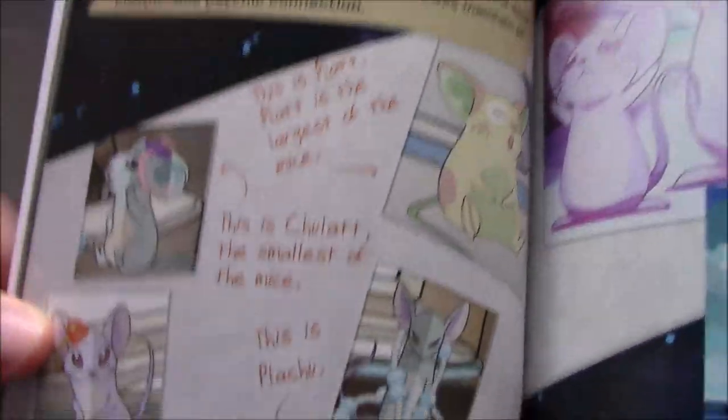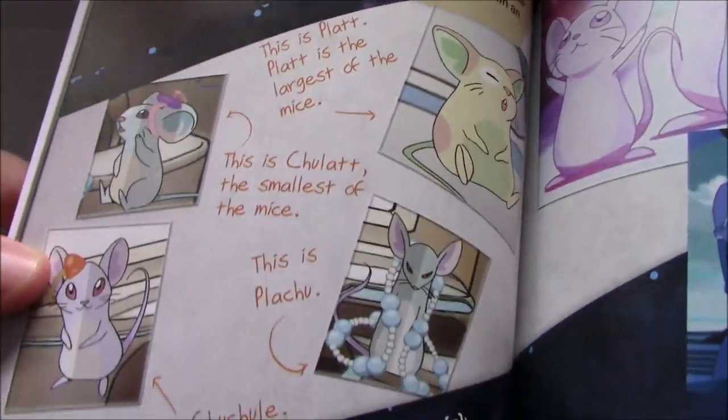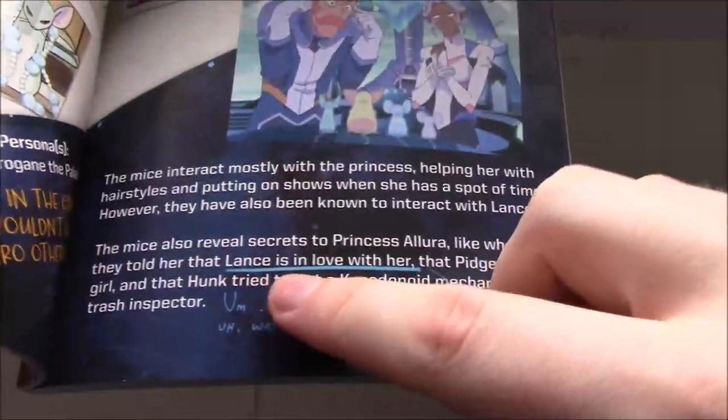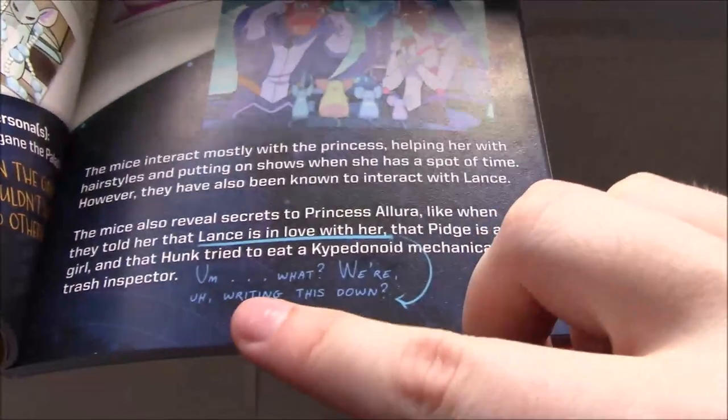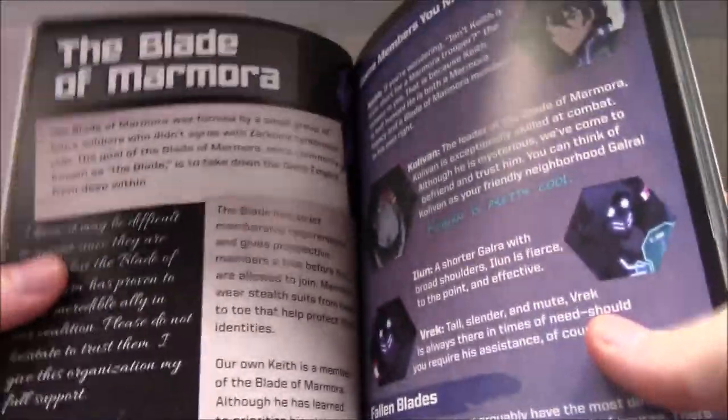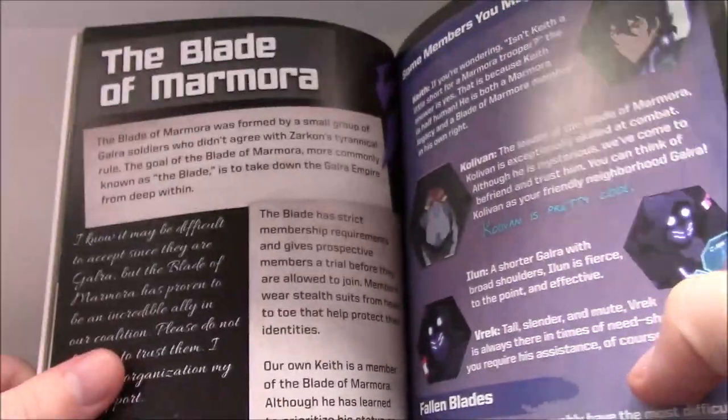Space mice — I think we got these named in the Paladin's Handbook, but this specifies which is which, which I quite like: Plat, Chulat, Platchu, and Chuchul. And there's a little note, underlined: 'Lance is in love with her.' And then Lance is like, 'Oh what, we're writing this down?' So the fact that how he feels about Allura is written in a book somewhere is clearly uncomfortable for him.